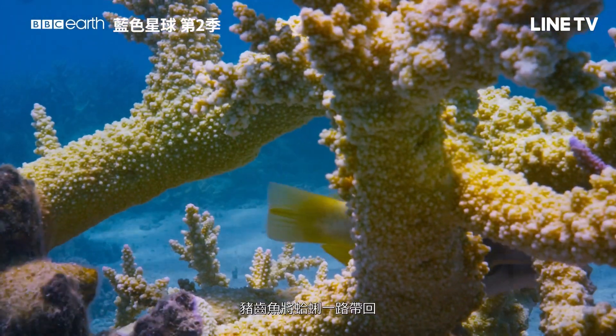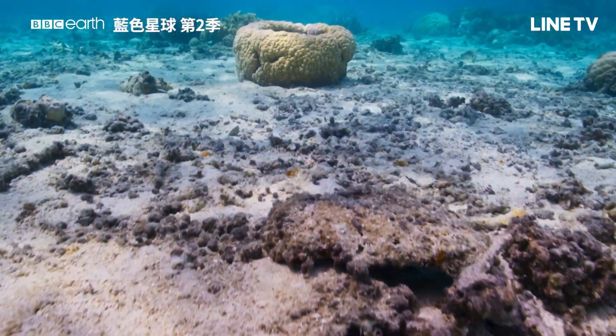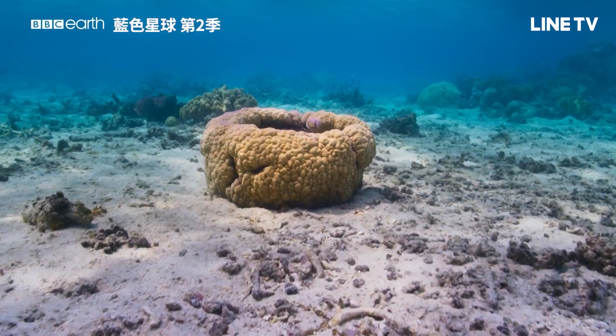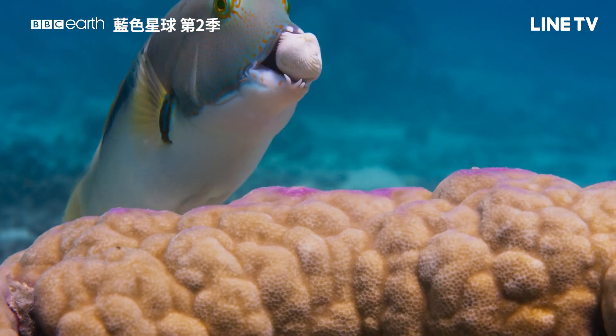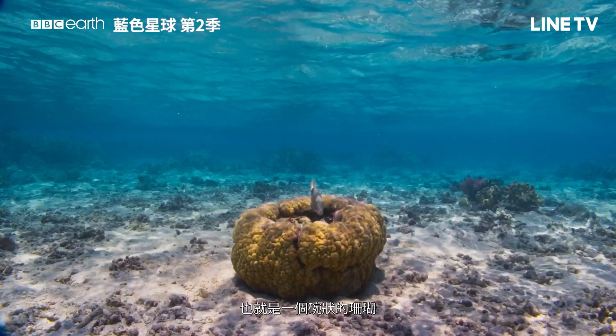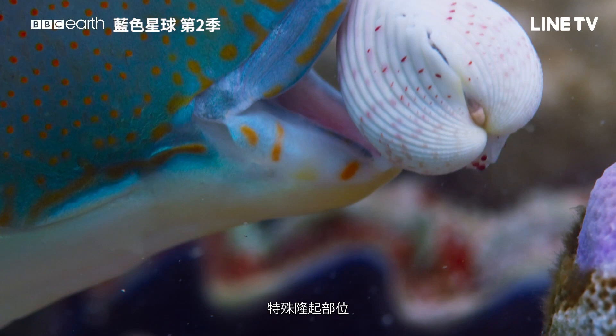He takes it all the way back to his special kitchen — a bowl-shaped coral that has a particular bump on the inside that he always uses.